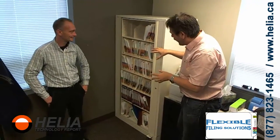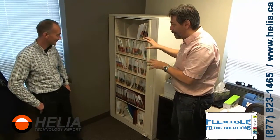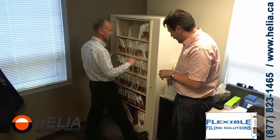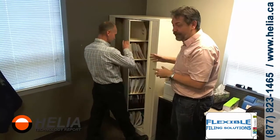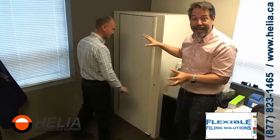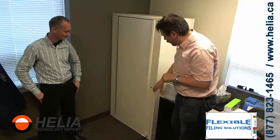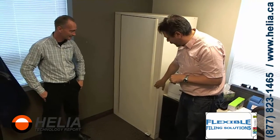Sometimes people come and take files from behind your desk, so what you can do with this filing cabinet is lock it. It's fully lockable — you turn it on the side and there it is, locked, so people can't access your files. Everything's completely hidden away, and of course there's a commercial grade lock on here.